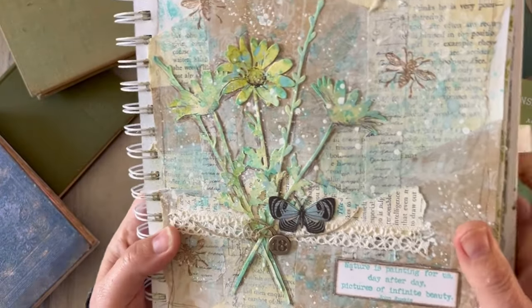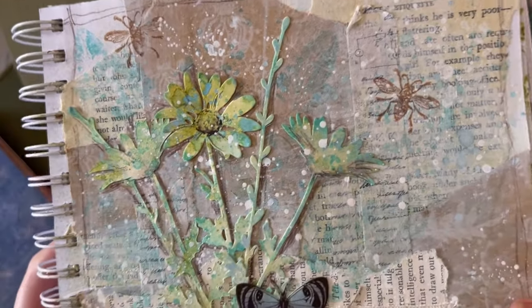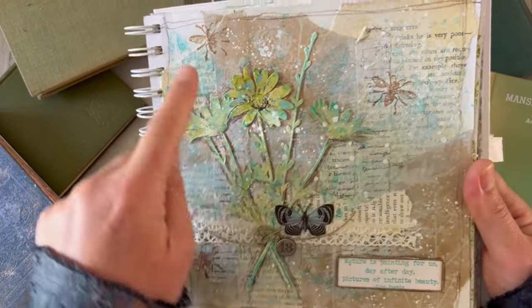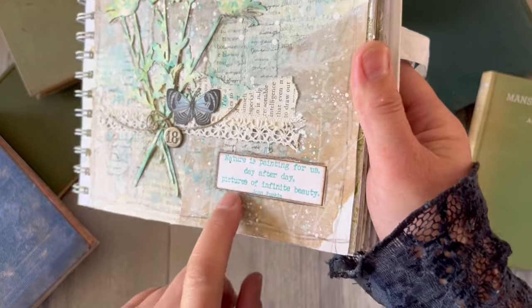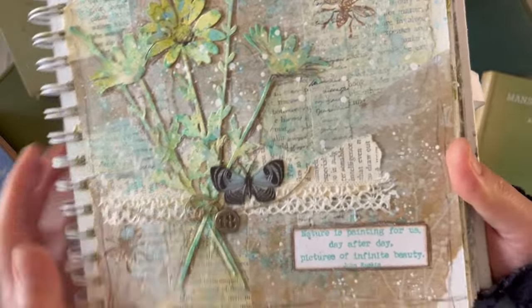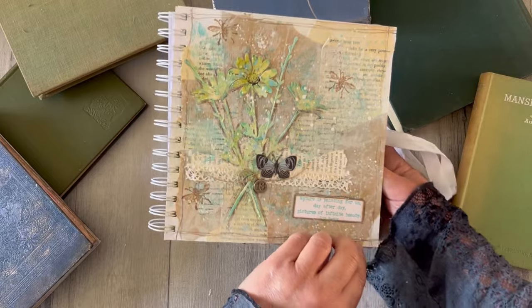Another butterfly — these are all Tim Holtz thinlits dies again. On this one I've added some pen work just to detail in the daisy head. Torn bread bag, that looks like, or bread envelope, in the background. Book pages, some little insects flying around. 'Nature is painting for us day after day, pictures of infinite beauty' — that's embossed in, I would say, the salvaged patina embossing glaze. I probably stamped it in a turquoise colour and then embossed over the top. That's John Ruskin, so again from the nature edition. I'll put details in the description below.